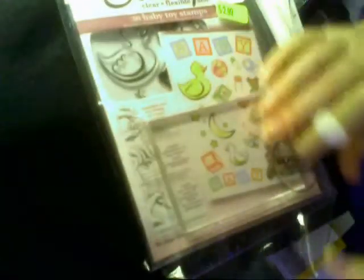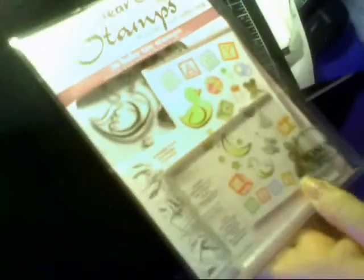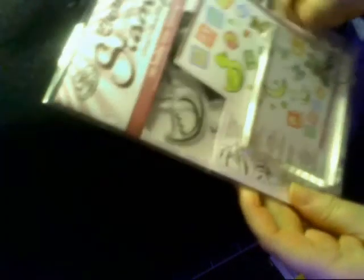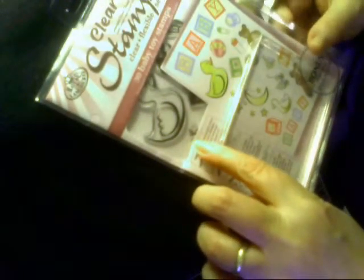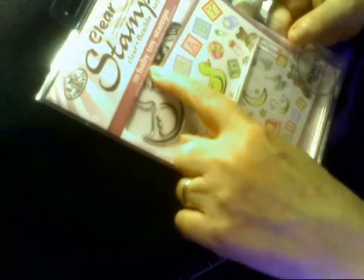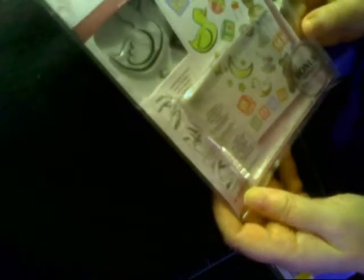Some of the other things that I found — I'm going to make cards with this. I didn't even take this out to see what it is. There is an acrylic block in here; it's like the whole kit and caboodle. There are stickers, there are stamps — there are 30 baby toy stamps! 30 stamps, that is amazing. This is from Clear Choice Stamps and that was again from Tuesday Morning.